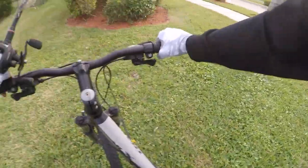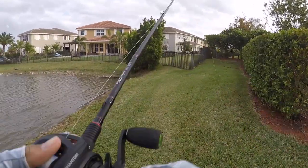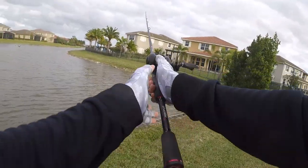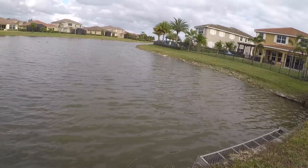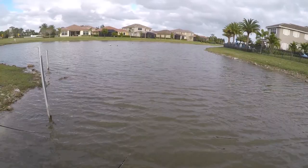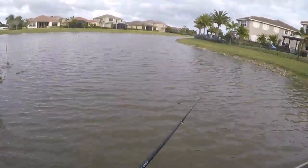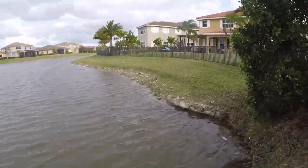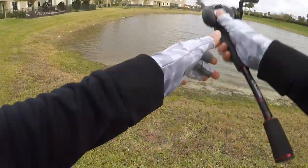Alright guys, made it to the first spot. It's pretty windy — hopefully that doesn't show up too much in the audio. Starting off again with that rattle trap. Let's see if there's anything around here. Moving on to spot number two to see what the rattle trap can produce.